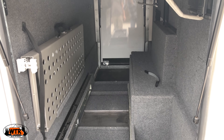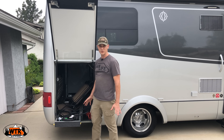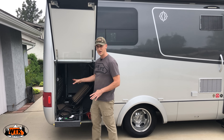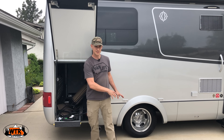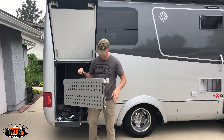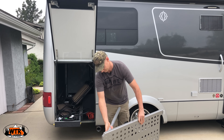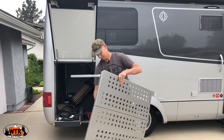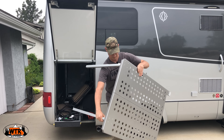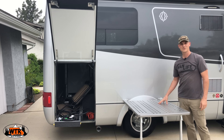This garage is also a pass-through and it's accessible through the other side. One other feature with Leisure Travel Vans is they provide a table that attaches to the outside of the vehicle. That was actually the first time I've ever done it and it was pretty easy.